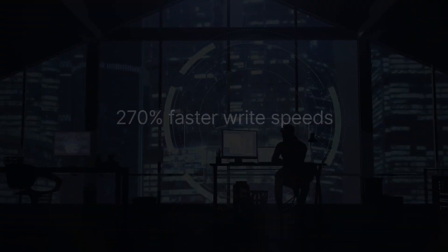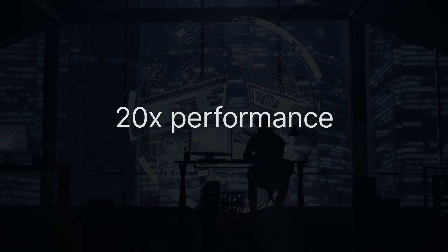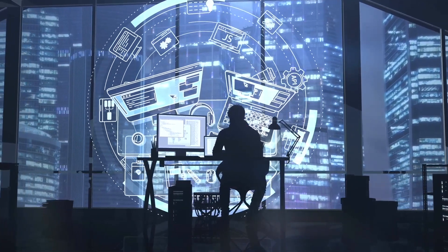With up to 270% faster write speeds and 20 times more performance over traditional hard disk drives, upgrading to a managed VPS is an easy way to boost your site performance and customer experience.